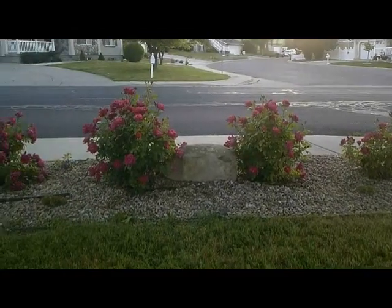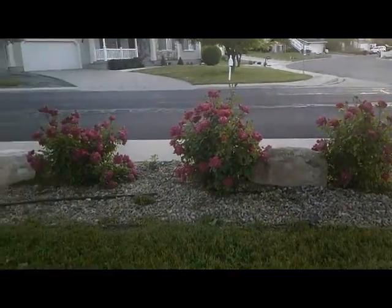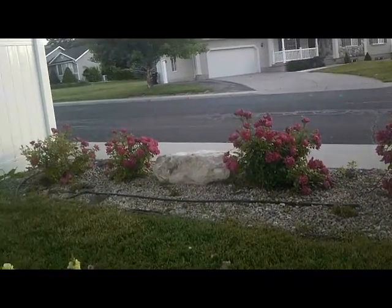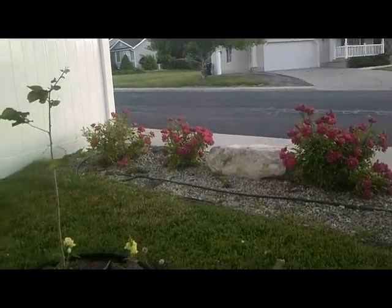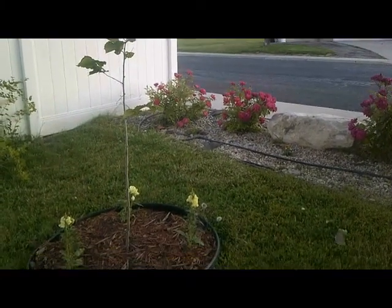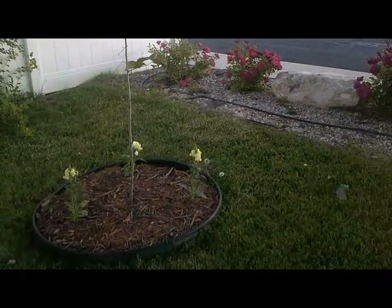Here is a little shot of the roses going down the side of the house. And here is another hazelnut, also with snapdragons at the bottom of it.